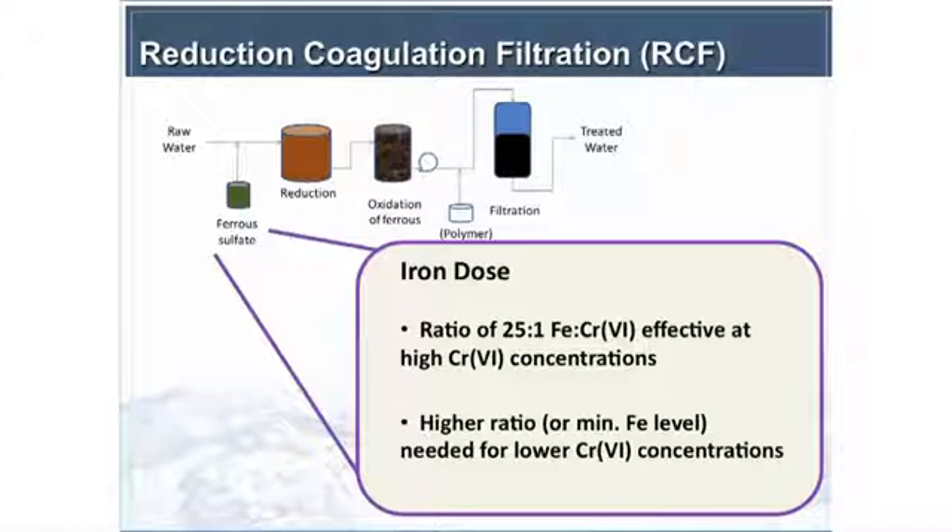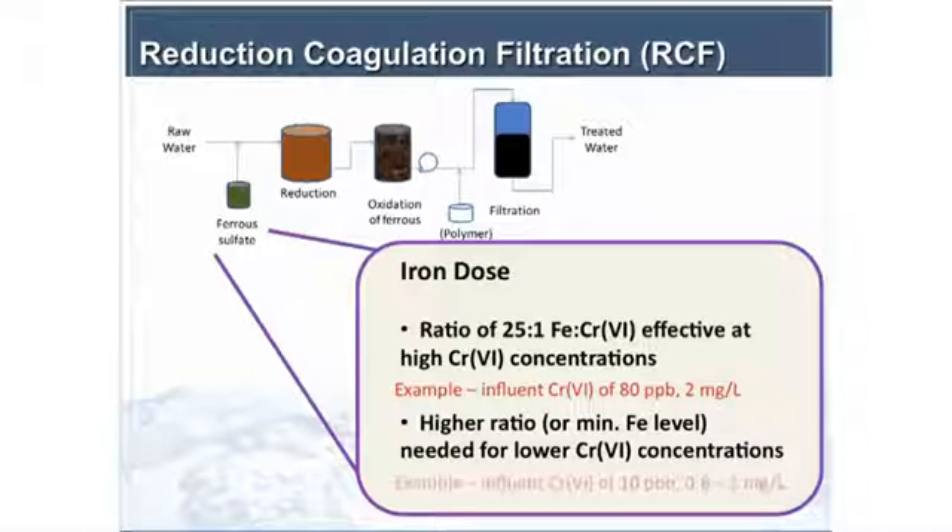Walking through the RCF process results: we found that a 25-to-1 iron-to-chromium ratio was effective at high concentrations, but you needed more iron at low concentrations. For example, 80 ppb of influent chromium — one of the wells Glendale is treating — required 2 milligrams per liter of iron. And at 10 ppb chromium, combining different wells, you might also need up to 2 milligrams per liter for more effective removals.